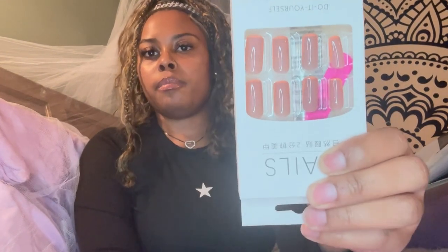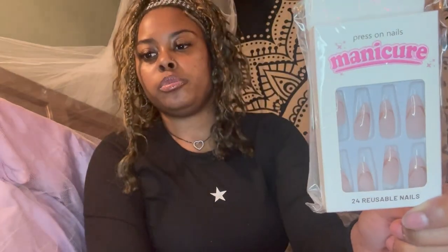I also got this kind of nude pink set of nails as well. I got some gold earrings — so cute. I also got this mauve purple color with a little orange trim around the nail, a little pink set, some plain white ones, and then another set I thought was super cute.